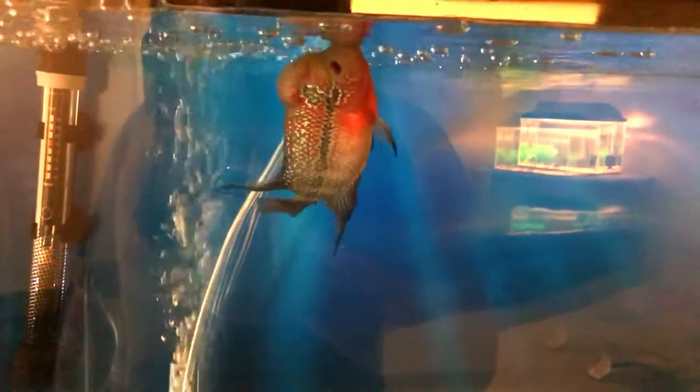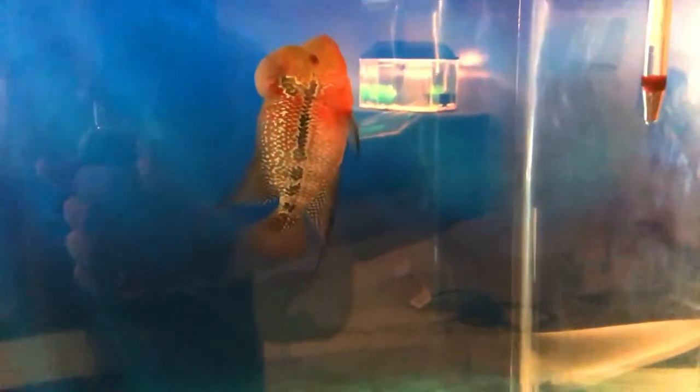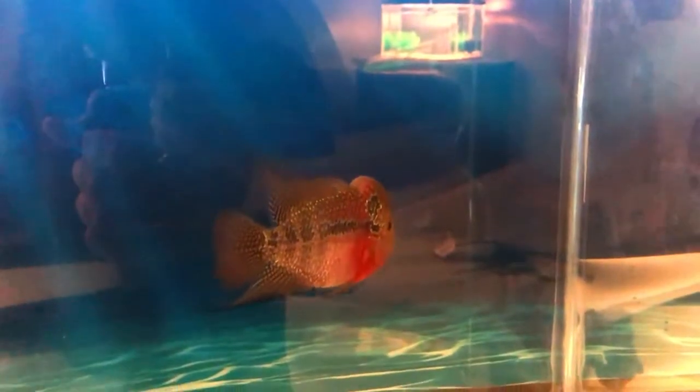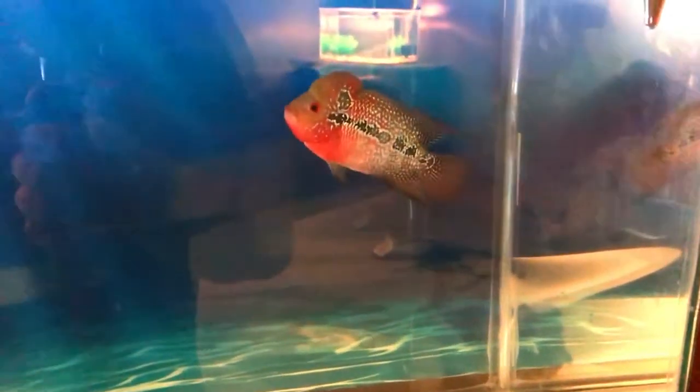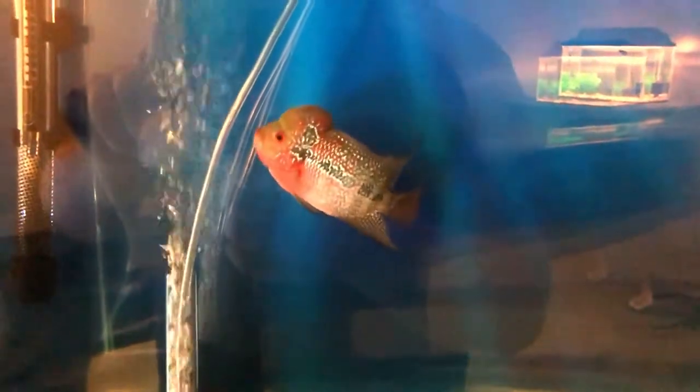Starting off the fish room tour is our pearl cherry flowerhorn, Larry. Larry is an absolutely awesome fish — even though I've only had him for a couple of weeks, he's really got a ton of personality and is just an absolutely beautiful cichlid. He is a flowerhorn, more specifically a pearl cherry flowerhorn cichlid. He's only about six to eight months old and about four, maybe four and a half inches in length. I do plan on coming out with a flowerhorn care guide starring Larry in the coming weeks. They're a great fish — hardy, beautiful, and they love to swim and have a ton of personality.